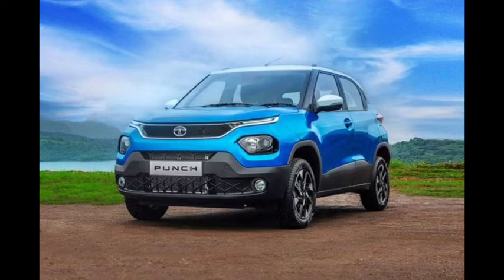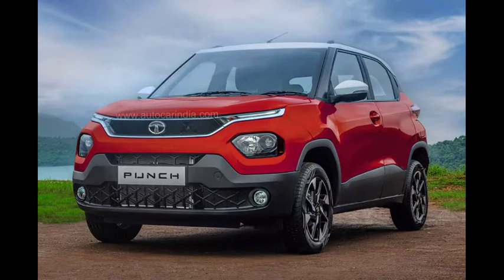Hello friends, this is Bhavesh Sharma. Today we are going to talk about Tata's hatchback, which is called Punch.